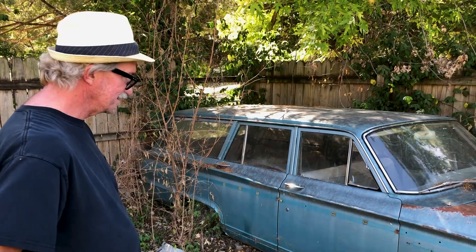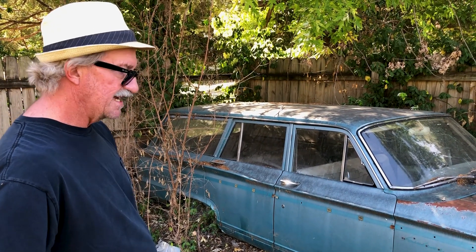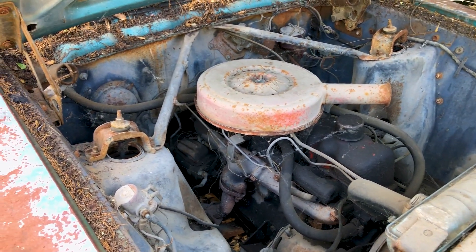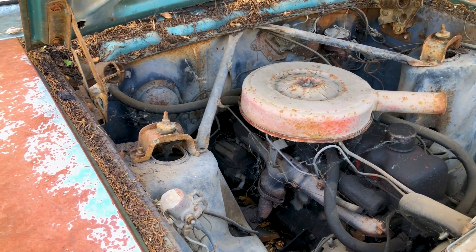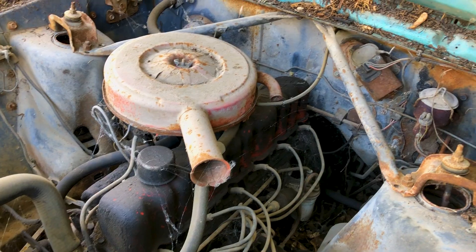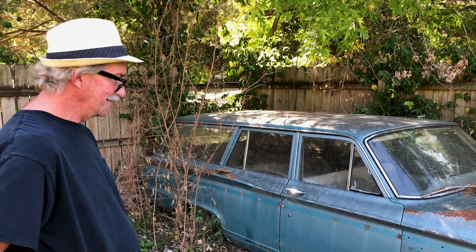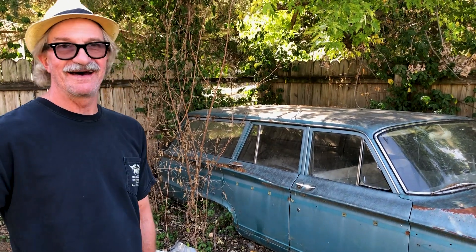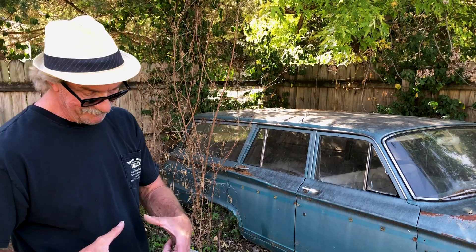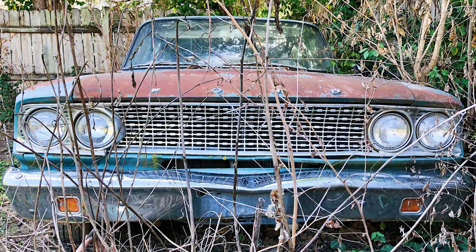It's got the usual rust, just like all the rest. I think it's a 170 six-cylinder in it with three on the tree. He bought this thing with no frills whatsoever — no air conditioning, no power steering, no power brakes. He bought it new. So I'm the second owner, and I have the original title, which titles were about this big back then. One of these days I'll fix it up and drive it.